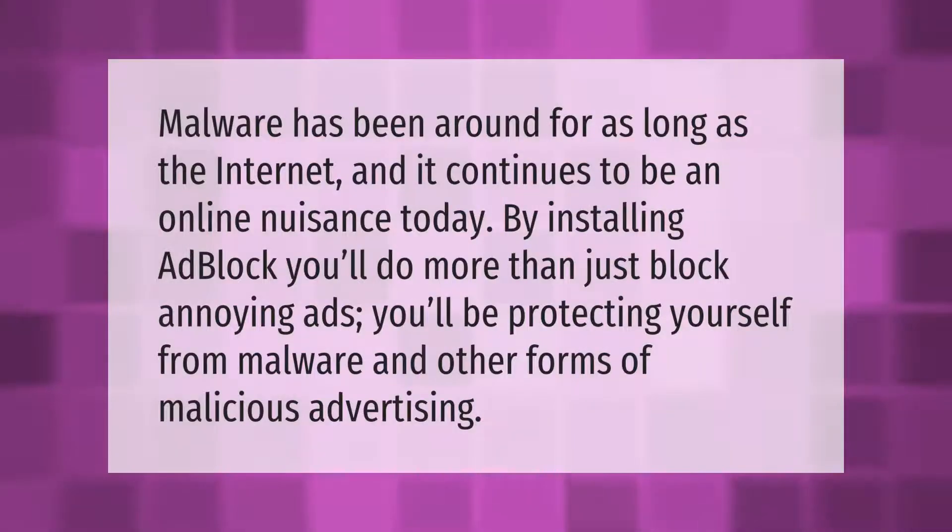Malware has been around for as long as the internet, and it continues to be an online nuisance today. By installing AdBlock, you'll do more than just block annoying ads — you'll be protecting yourself from malware and other forms of malicious advertising.